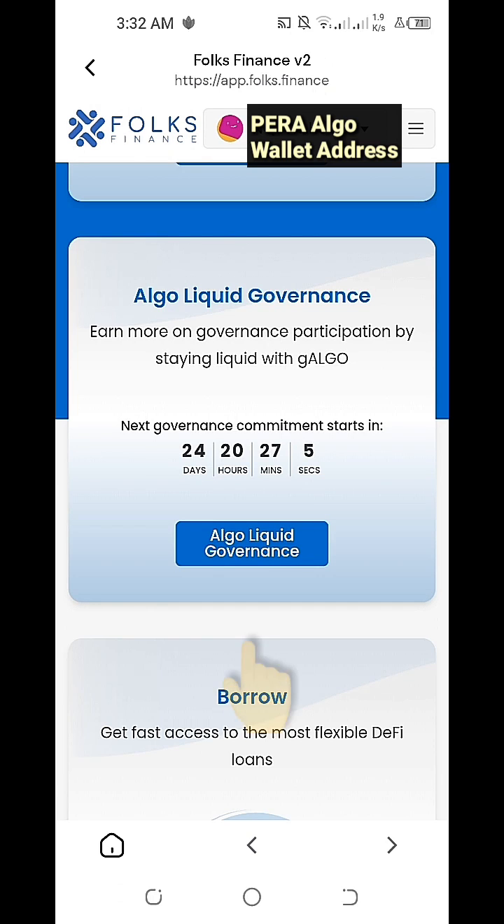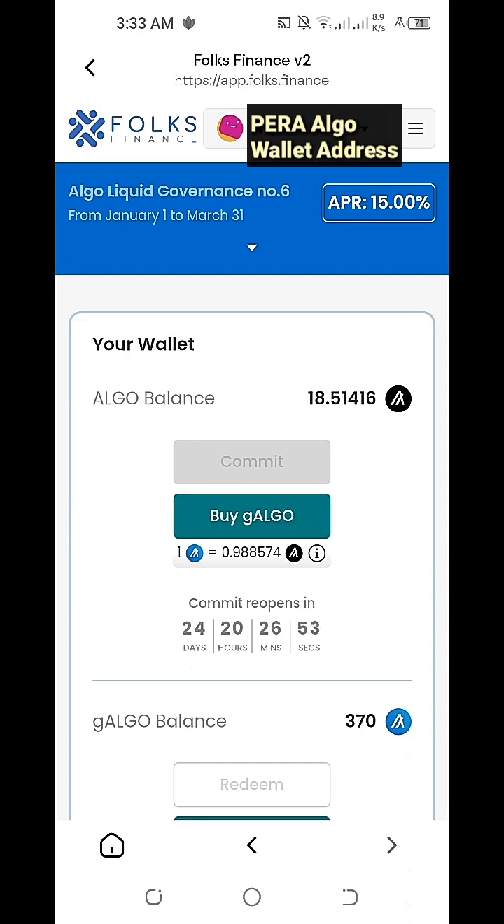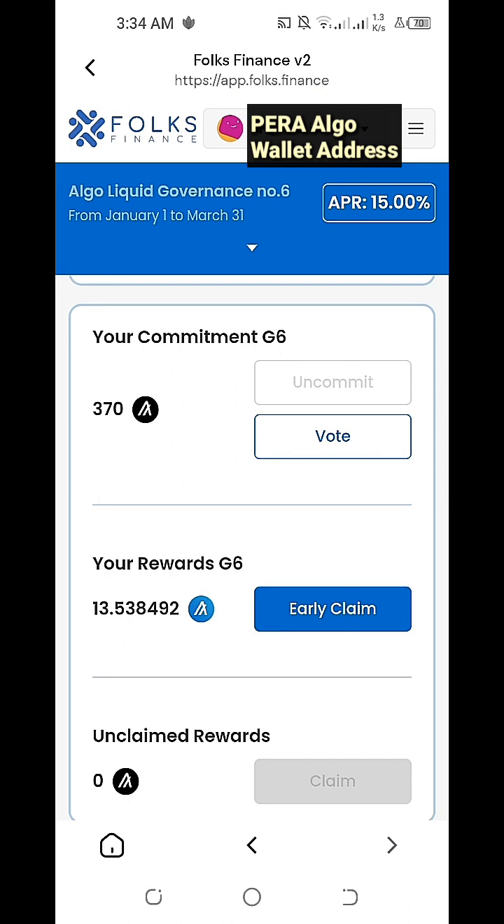We're now going to click on Algo Liquid Governance so we can check our accumulated rewards from Algorand Governance Period No. 6 by Folks Finance Version 2. We can see here our current APR or annual percentage rate is 15%. Algo balance: 18.51 Algo. Our rewards for Governance Period No. 6 for Algorand Folks Finance Version 2 is equal to 13.53 G-Algo.